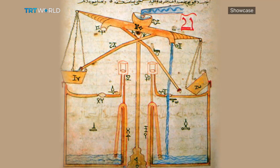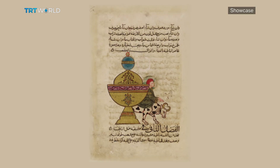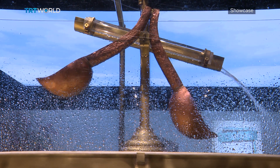He invented dozens of mechanical devices and machines that could be described as trick vessels. Many of these machines were made for the needs of the palace and the then-sovereign, and some of them were to help with the water needs of the Artuklu dynasty, like building water augmentation mechanisms.